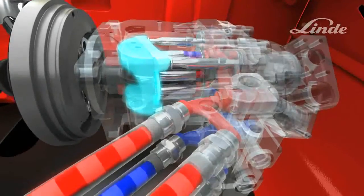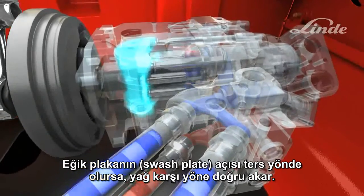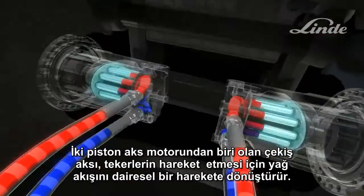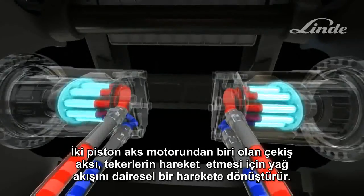If the swash plate is angled to the other side, the oil will flow in the opposite direction. Two axial piston motors — one at each drive wheel — turn the oil flow into a circular movement to drive the wheels.